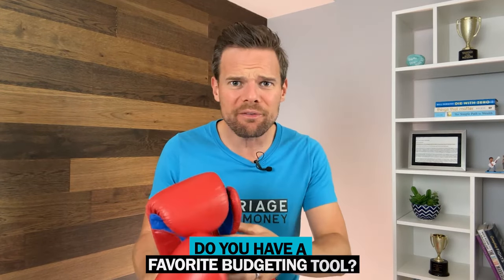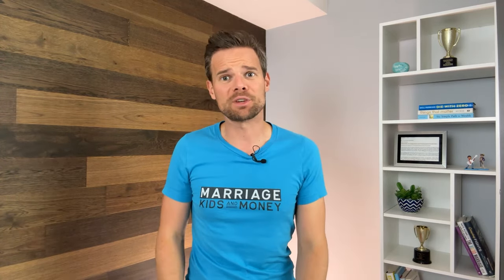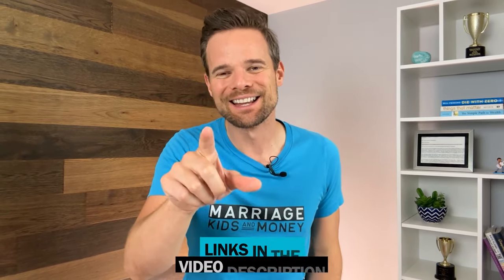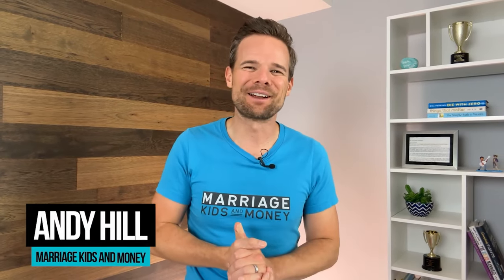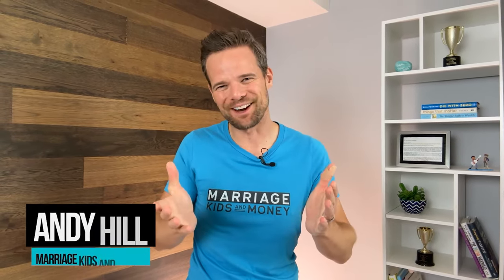Well, enough from our side, everyone — we want to hear from you. Do you have a favorite budgeting tool? What do you think about this Monarch Money versus Mint Showdown? Please let us know in the comments below. Remember, you can access either one of these options in our video description. Using those links in the video description supports this channel. This is Andy Hill from Marriage, Kids, and Money signing off. Carpe diem.